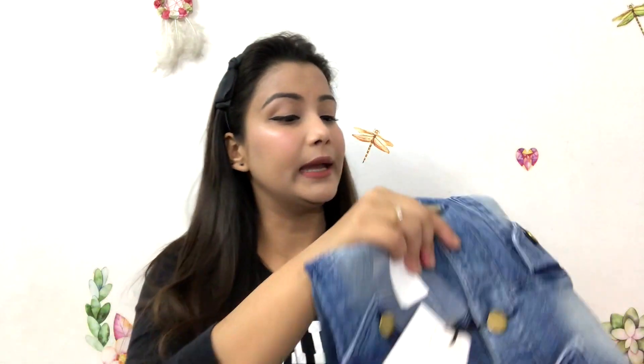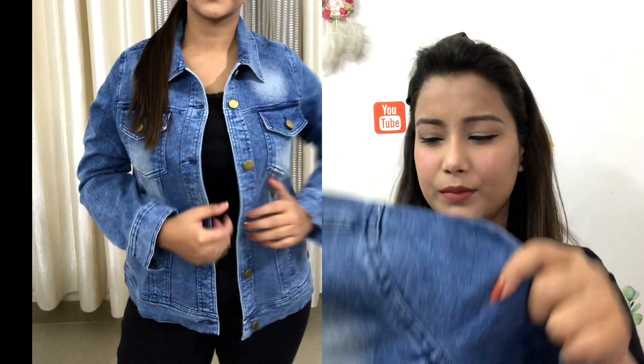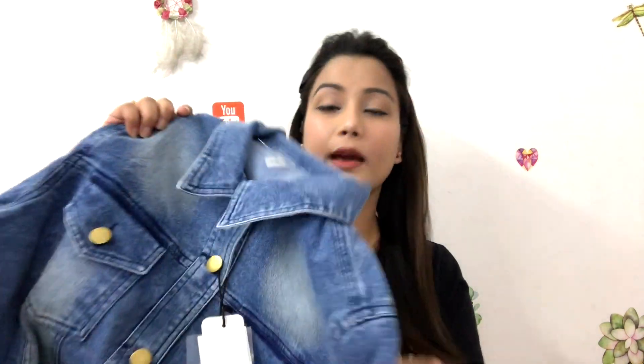The last piece is this denim jacket from Style Stone brand. I took it in L size even though I wear M — I took it because it was a great deal and I can always alter it if needed. The original price was around ₹1999 but I got it for only about ₹1100. After discount and cashback I got it for around ₹1000. The denim quality is amazing — good branded denim which you normally don't get anywhere for ₹2000. It has golden buttons and the overall quality is very good.